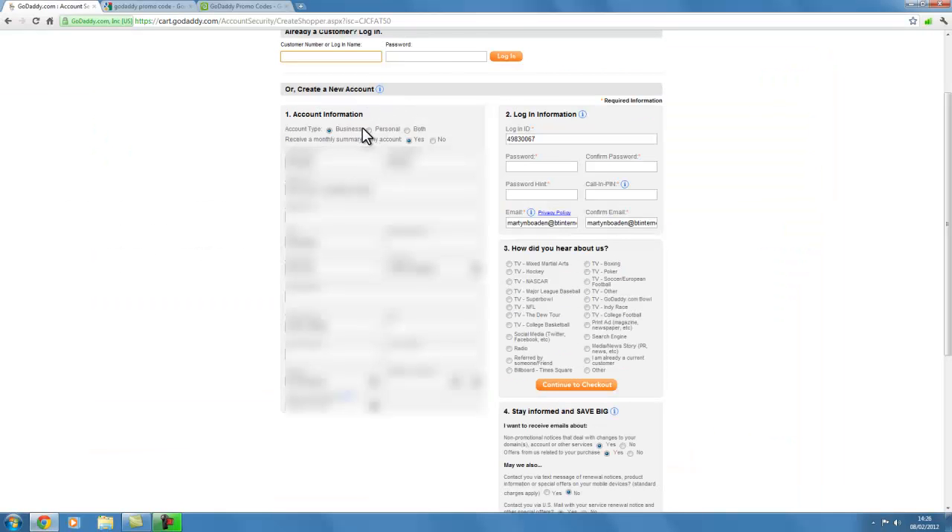It's now asking me to create a new personal account. I've set up the account with my wife's login ID, put in a password, a password hint, and a calling PIN. What I'm going to do is later transfer these domains to my account, but I wanted to do this just so you know how easy it is to set up an account with GoDaddy. It asks 'How did you hear about us?' — then continue to checkout.